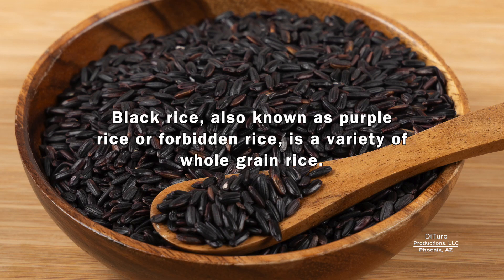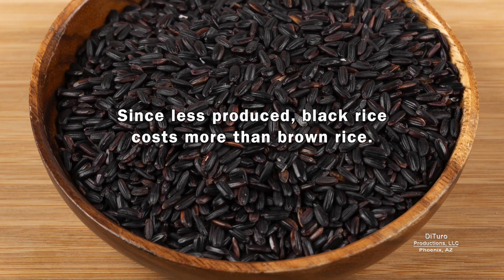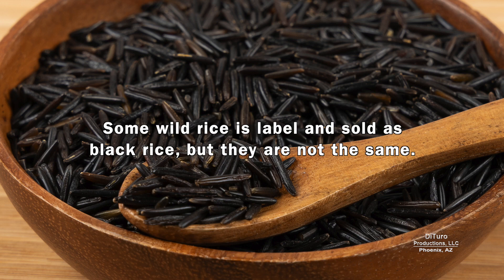Black rice, also known as purple rice or forbidden rice, is a variety of whole grain rice. Its black color comes from the same pigment that gives eggplant its black-purple color. Since less is produced, black rice costs more than brown rice. Some wild rice is labeled and sold as black rice, but they're not the same.